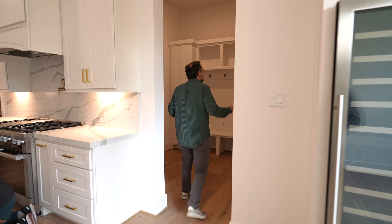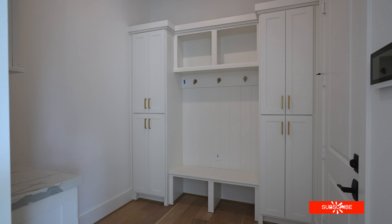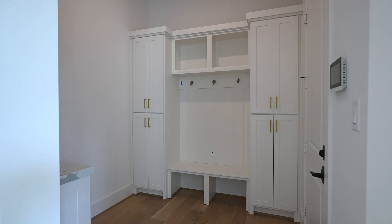While we're down here, let's check out the mudroom — fantastic for all your kids' stuff: backpacks, pets, sports.